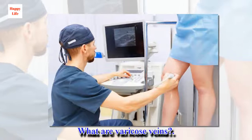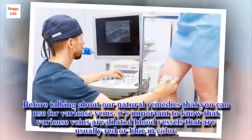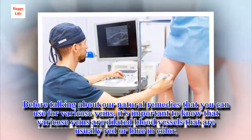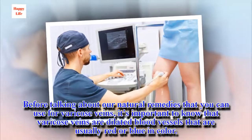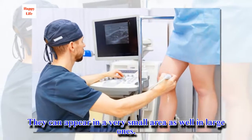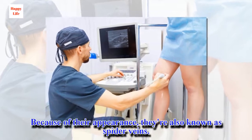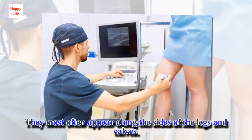What are varicose veins? Before talking about the natural remedies that you can use for varicose veins, it's important to know that varicose veins are dilated blood vessels that are usually red or blue in color. They can appear in a very small area as well as in large ones. Because of their appearance, they're also known as spider veins. They most often appear along the sides of the legs and calves.